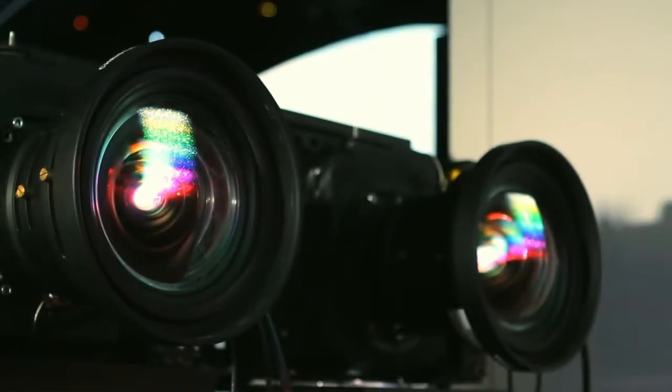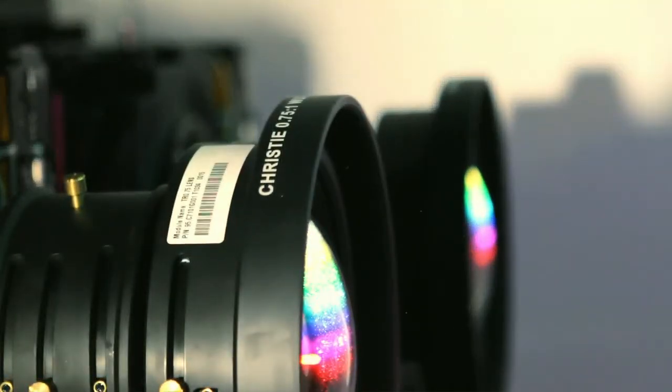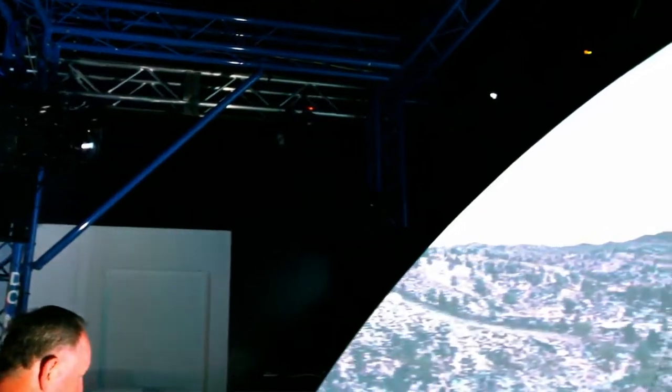The other thing it showcases is the array lock capability. If projectors are mismatched in color and brightness, it can draw your eye and break the illusion of reality. These projectors are constantly comparing color and brightness once per second and matching all six together. It's essentially a technology demonstration of what a system can look like with a stim projector.